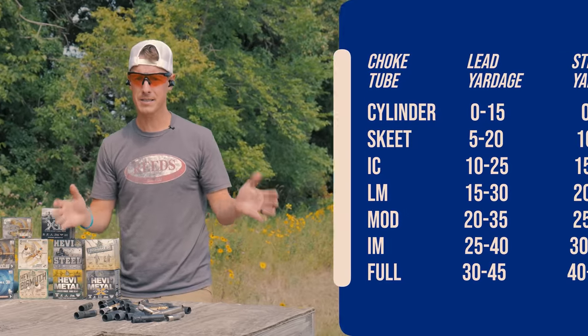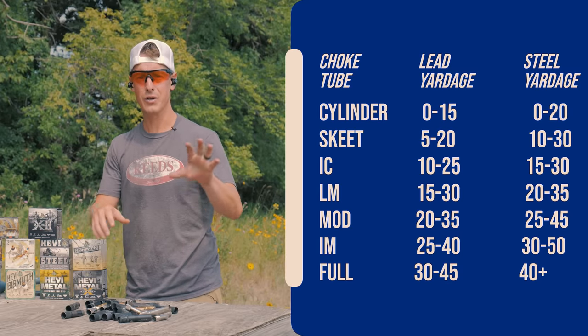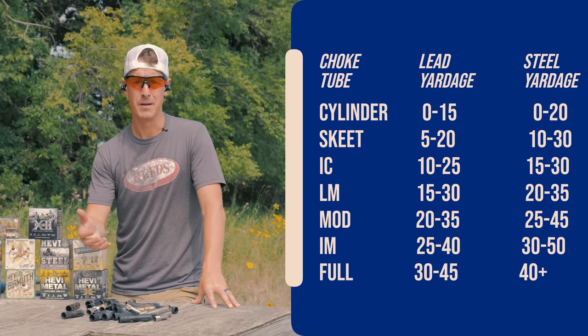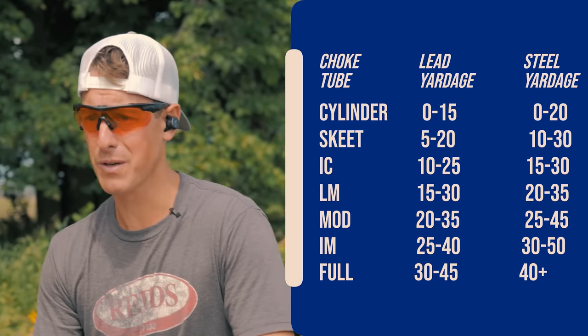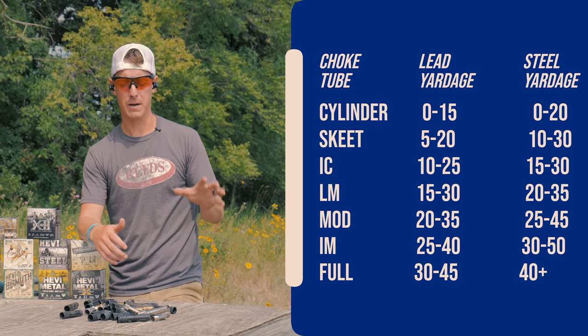We're going to put up a chart on screen that breaks down the average distances and effective range between lead and steel, so you get a good idea as a starting point of what constriction you're looking for. I'm shooting clays at 30 yards with lead — what constriction's best? Take a look at that chart. That's a great starting point.